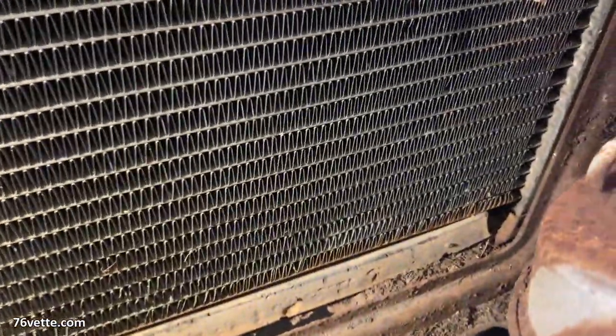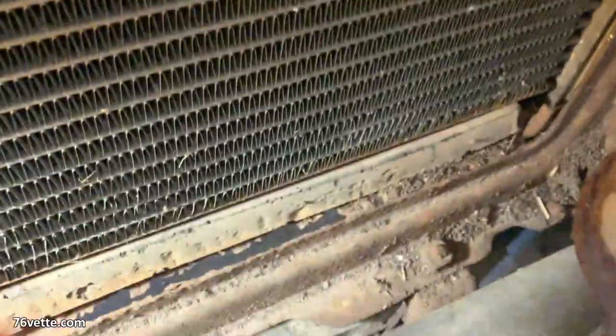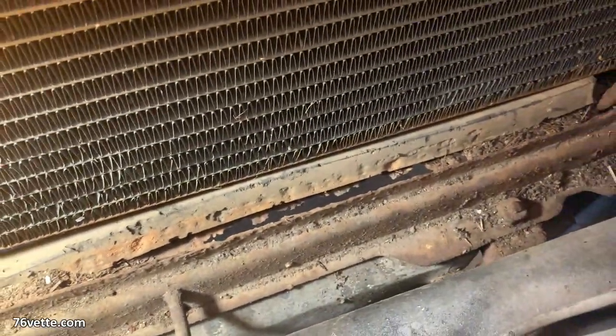Almost over here, if you look at the core support — you see all those holes down there? That is all rust.